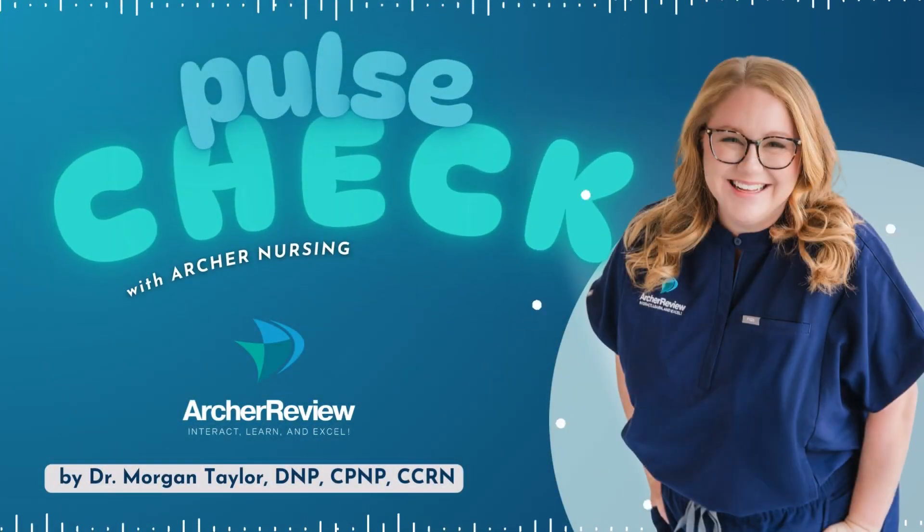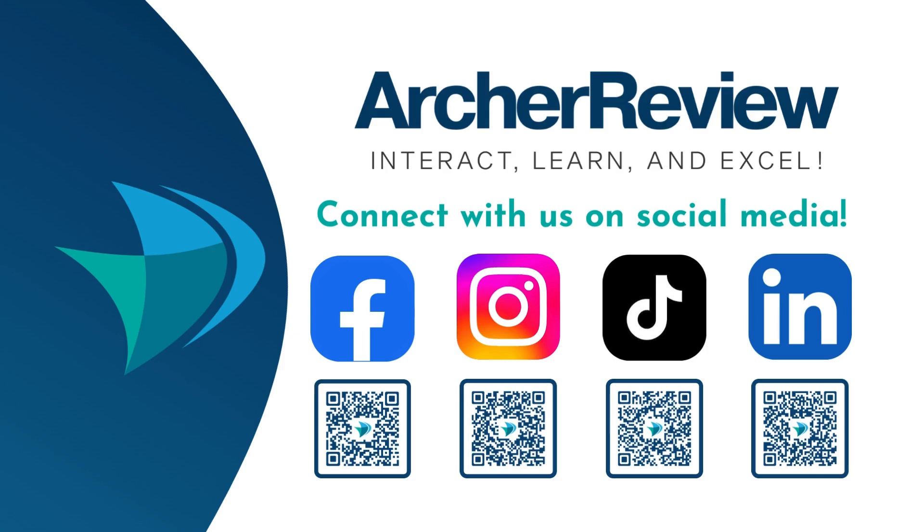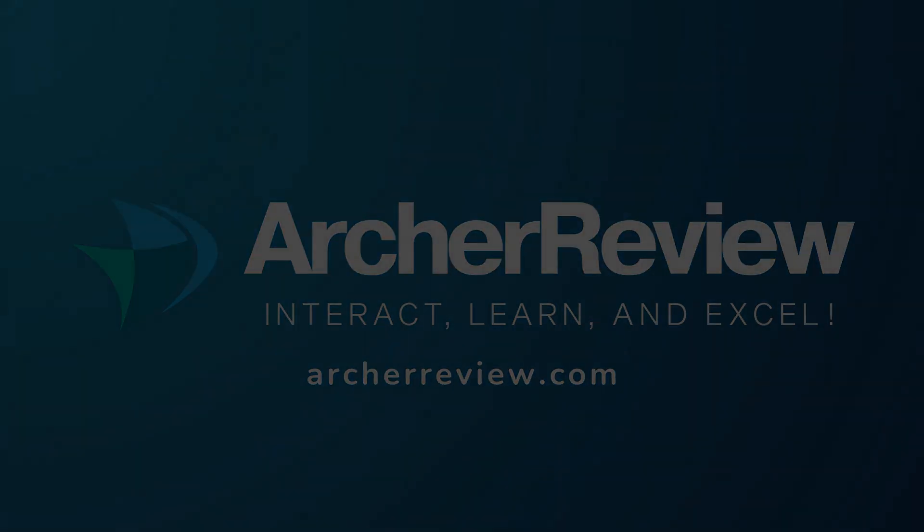You guys have got it. All right, future nurses, that is a wrap. If you found this podcast helpful, I'd love to continue supporting your nursing journey through nursing school, the NCLEX, continuing ed, and beyond. Archer Nursing has you covered with on-demand video lectures, high-yield question banks, live case study reviews, and so much more. We want to help you master tough concepts and make it fun. Join us over at archerreview.com, and follow us on socials at Archer Nursing for more free nursing tips and study resources. Thanks for tuning in to Pulse Check with Archer Nursing. I'm Dr. Morgan Taylor, and I'll see you back next time.